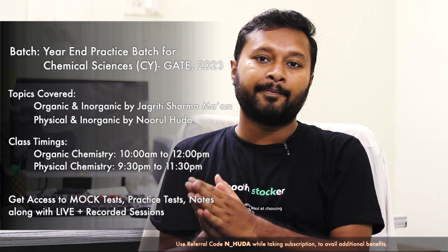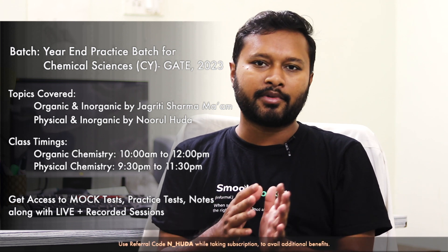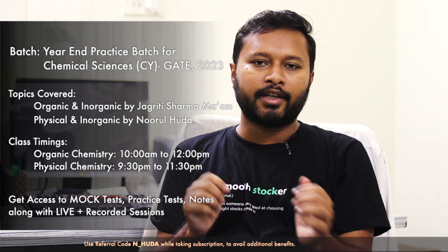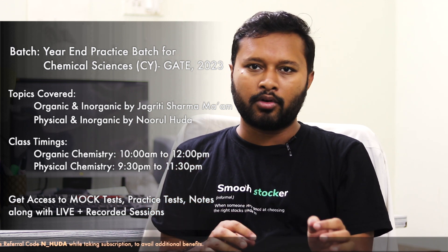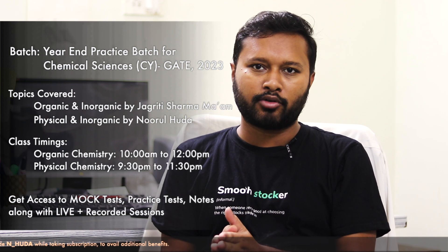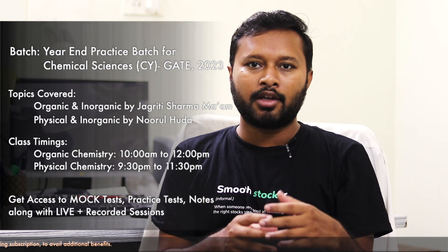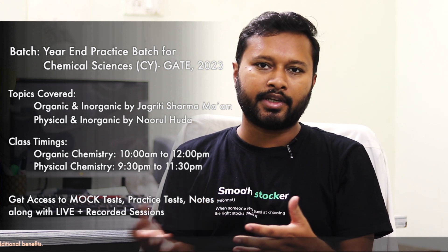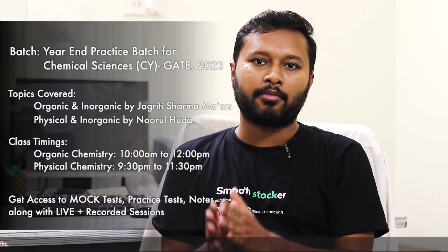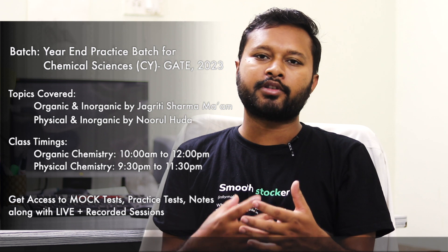In this particular batch, I will be teaching physical chemistry completely and some chapters of inorganic chemistry. The link to join is in the description — you need to take an Unacademy Plus subscription and then enroll in this batch to get notified when classes are conducted. Apart from me, Jagrithi Sharma ma'am is going to cover the organic chemistry portion and the remaining topics of inorganic chemistry, so we will finish the complete GATE syllabus within about one and a half months.